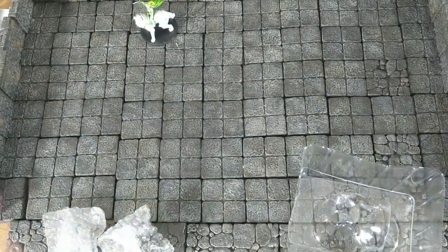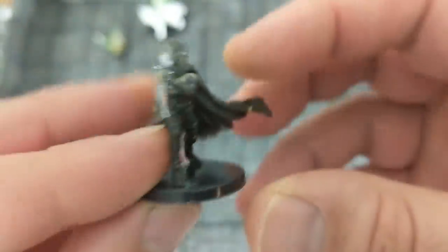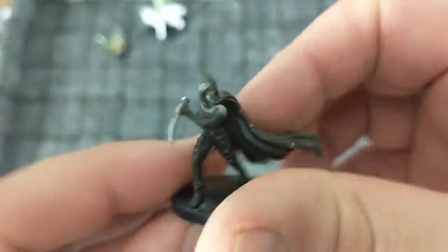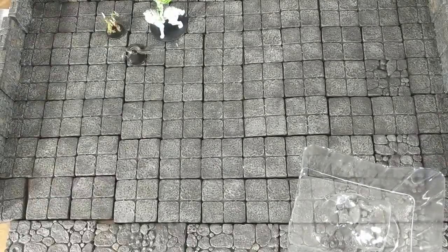Next, a lizard man — I'm not sure what this is in Magic the Gathering — but it would certainly work great for a serpent man or lizard man. We also have a nice assassin character here with a flowing robe, certainly another miniature useful for D&D. Doing well so far.